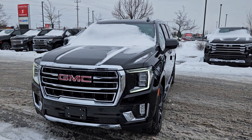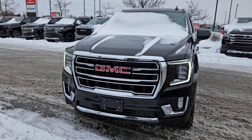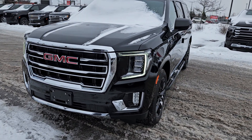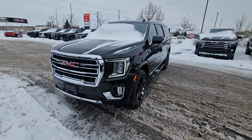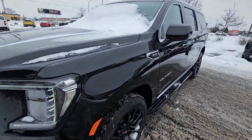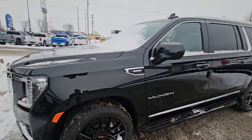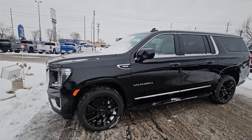So here it is — the new front end on the 2023s, the nice LED lights and fog lights. One of the best features: it's running super quiet, a Duramax 3-liter diesel. You'll get a thousand kilometers minimum to a tank of fuel on that. Awesome engine.